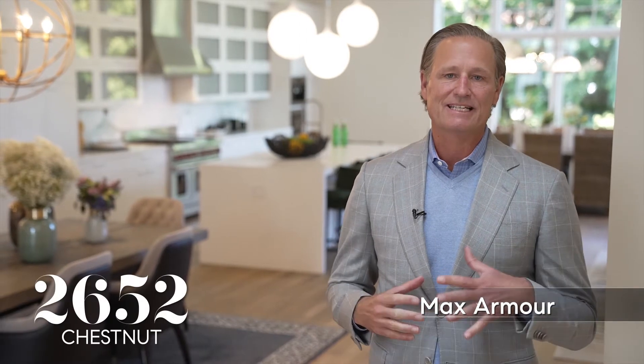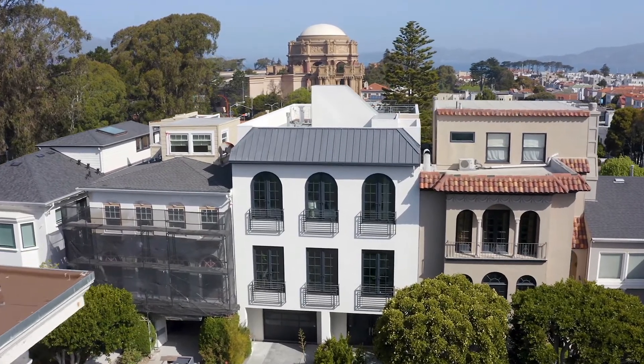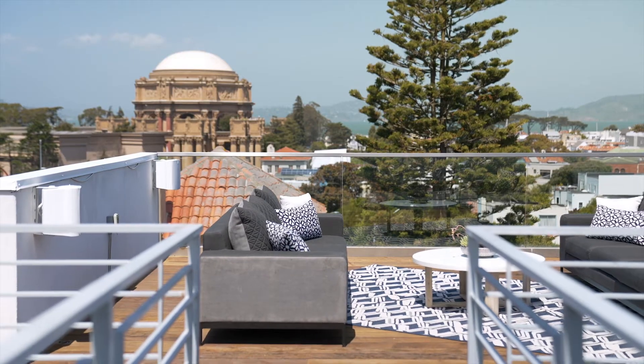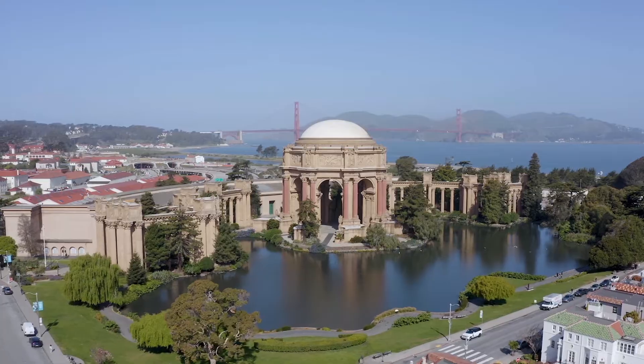Hi, it's Max Armour of Compass in San Francisco, and I'm so happy and proud to introduce our latest listing, 2652 Chestnut. This is a beautiful home that was constructed in 2014. It has this amazing volume and incredible open space. Five bedrooms, five full baths, and two half baths, so there's room for everybody. There's a roof deck with a view, two-car parking, a family room, and a backyard. The location is amazing — it really has just about everything. Let's take a look.